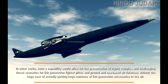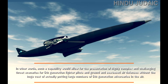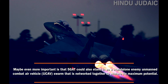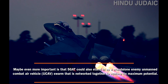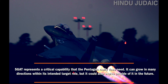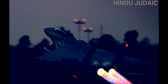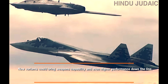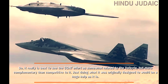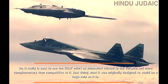In other words, such a capability would allow for the presentation of highly complex and challenging threat scenarios for 5th-generation fighter pilots and ground- and sea-based air defenses, without the huge cost of putting large numbers of 5th-generation adversaries in the air. The 5GAT could also stand in as a standalone enemy in a manned combat air vehicle swarm networked together to achieve its maximum potential. It represents a critical capability the Pentagon really does need, and could grow in many directions — including new variants with weapons capability and higher performance. It is best to see the 5GAT effort as somewhat related to the Valkyrie, but more complementary than competitive to it.